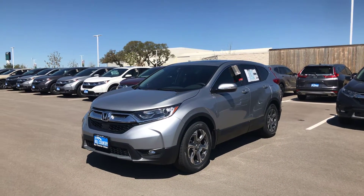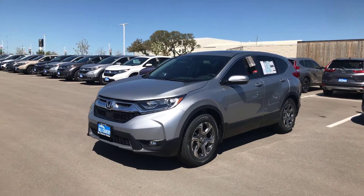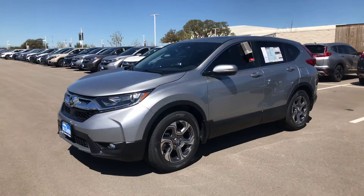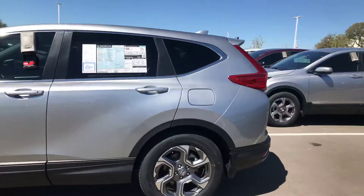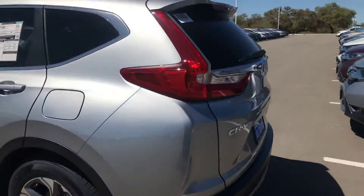Hi Parthaserathy, this is Devin Roel at Hill Country Honda. This here is the 2019 Honda CR-V that you inquired about. Let me take you on a quick walk around — very nice vehicle.